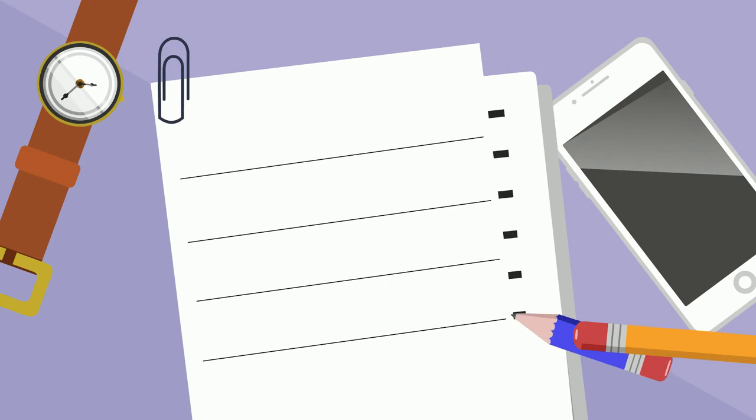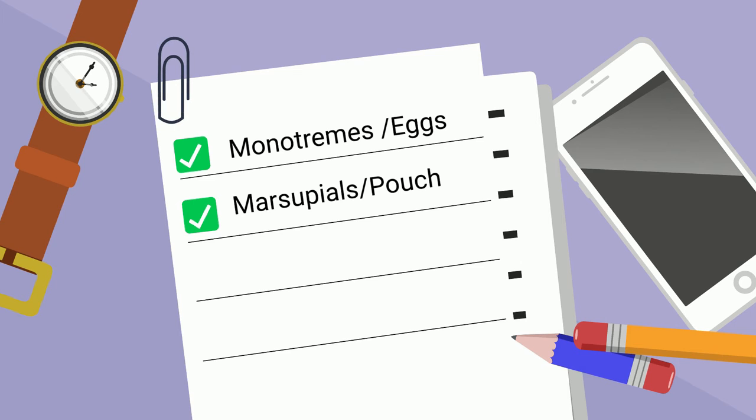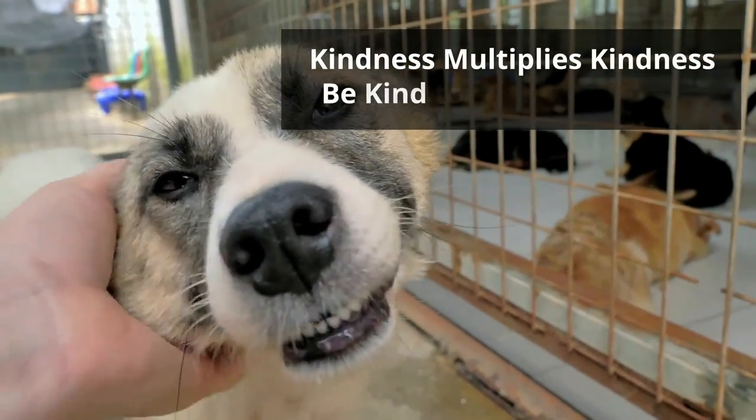In summary, monotremes lay eggs, marsupials have a pouch for their offspring, and placental mammals have a placenta. Thanks for watching, and remember, kindness multiplies kindness. Be kind to someone today.